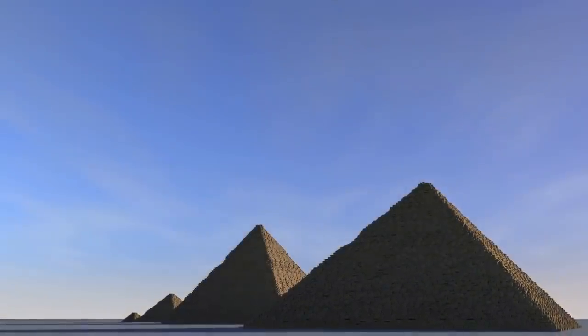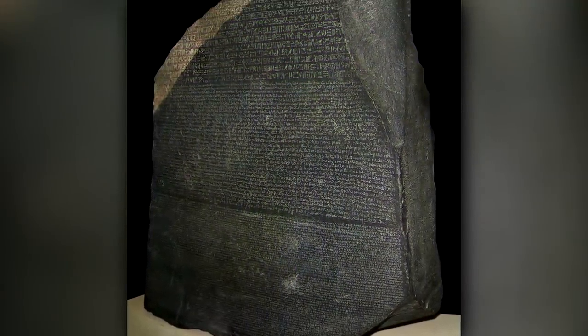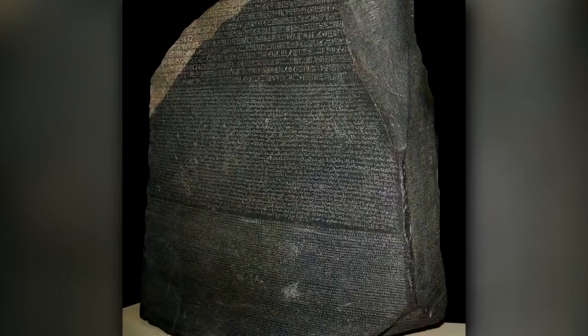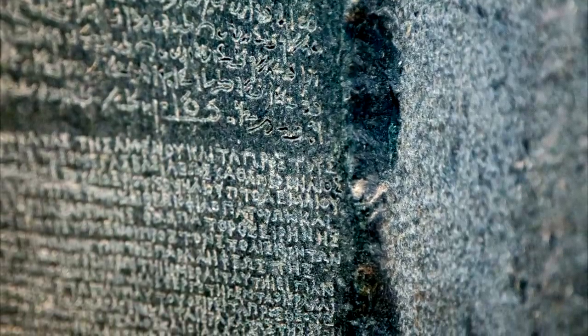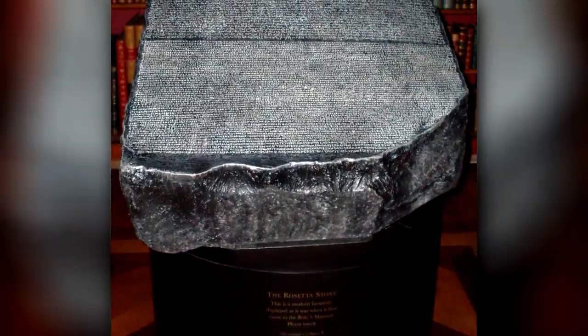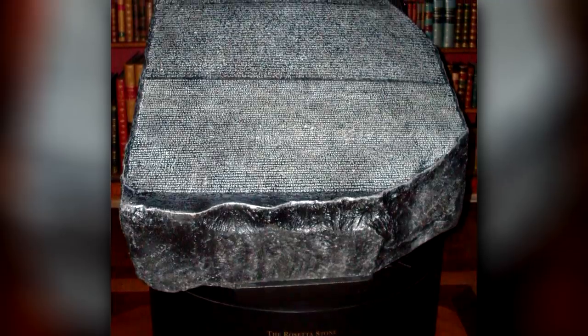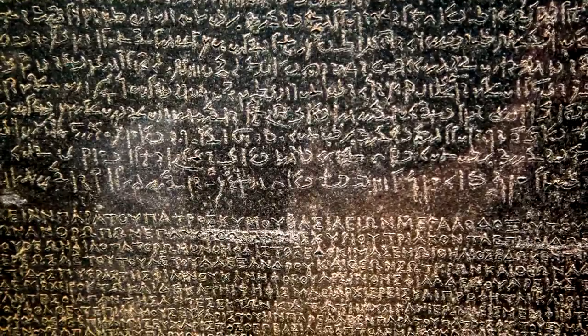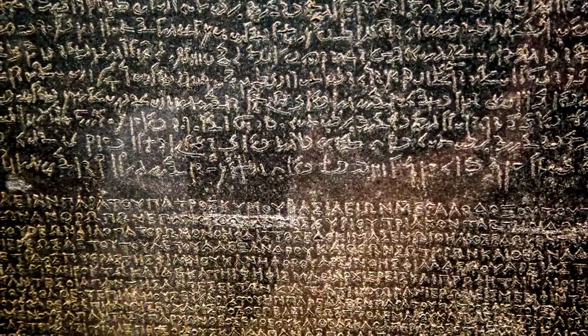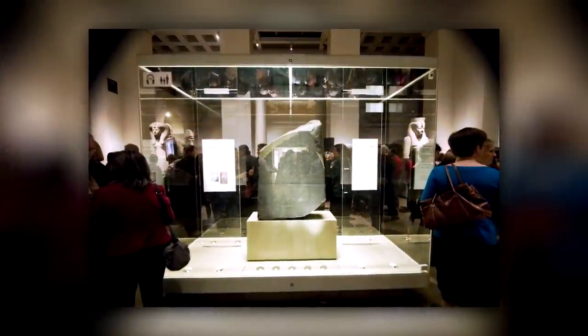The Rosetta Stone. Sticking with Egypt, we go from the head of a pharaoh to a piece of rock that's arguably changed how we looked at their culture. The Rosetta Stone is famous because it allowed non-Egyptian people to read the hieroglyphs within the pyramids and temples. This stone had three different languages written on it: the top part was Egyptian, the middle part had demotic text, and the bottom featured Greek symbols.